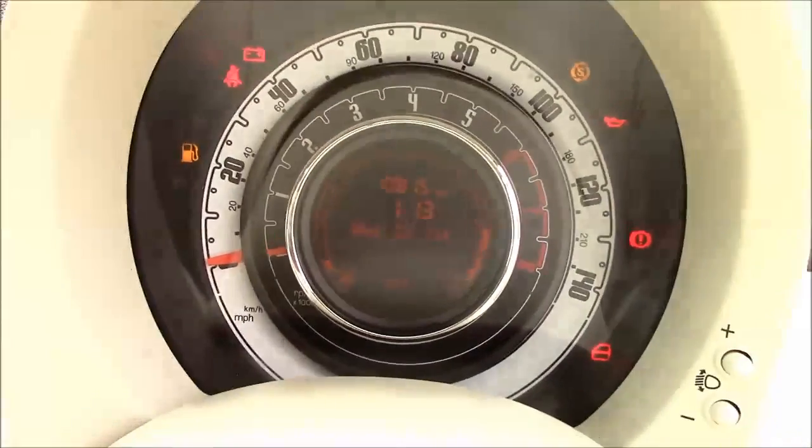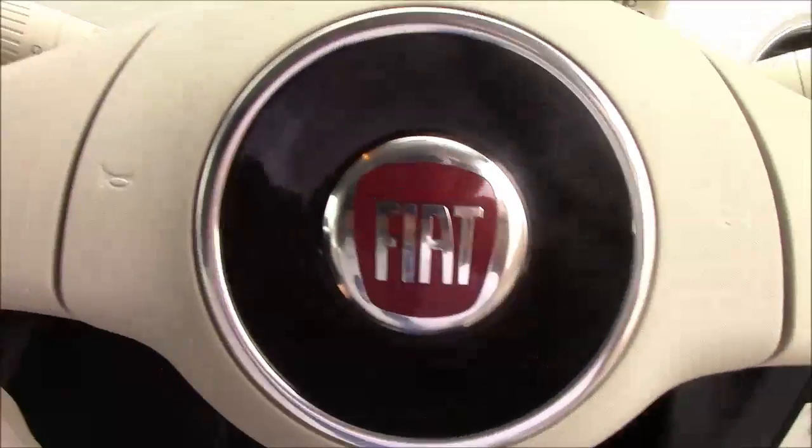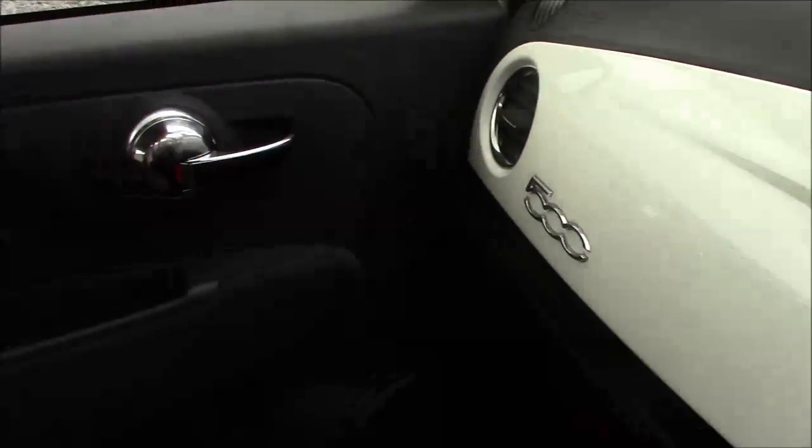Thank you for watching this vehicle today. Just a quick reminder, this vehicle does come with the remainder of the Fiat 3-year warranty. For more information or further specifications on this vehicle, please don't hesitate to click on the link in the video. Additionally, this is the way to book yourself a test drive for this vehicle. For any questions or queries, please don't hesitate to pick up the phone or visit one of our showrooms, where one of our friendly sales team will be more than happy to answer your questions.